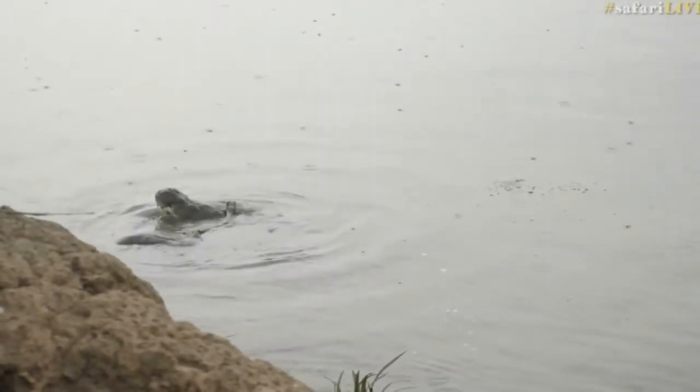Every now and again this crocodile does this spectacular thing they call a death roll, which basically is a couple of hundred — or even a couple of thousand — pounds of rotational torque on the snout of a crocodile. You can just imagine the amount of force that creates. All you scientists out there, feel free to calculate and let me know what the rotational force or torque would be on the snout of a crocodile.